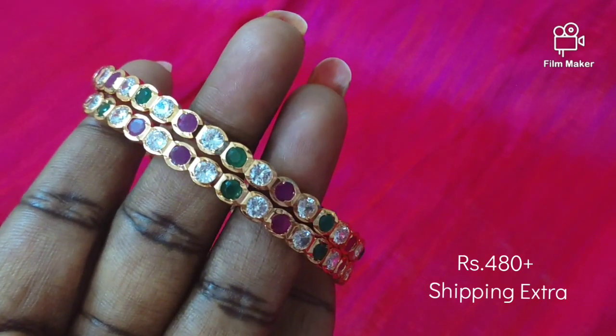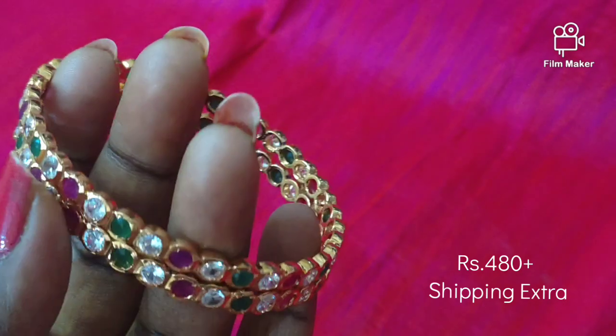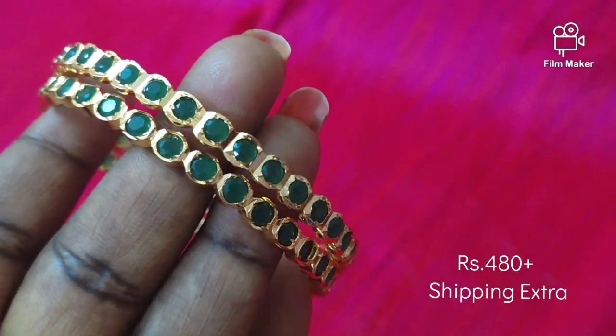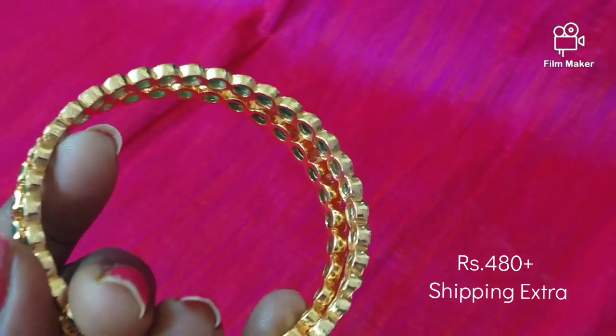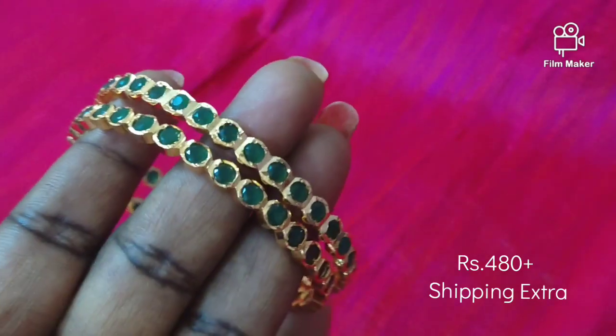You can see one pair of prices. If you are interested in the price, you can see the WhatsApp number is 9a447450. Here we can see the number is 9a447450. If you are interested in the green stone, you can see the glitter. Here you can see the original stone and the glitter. You can see the gold polish.